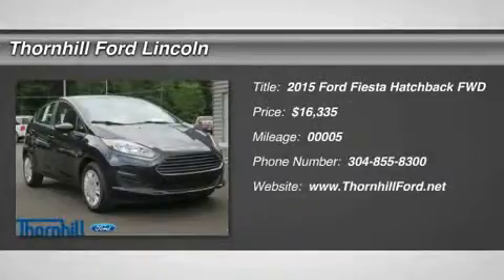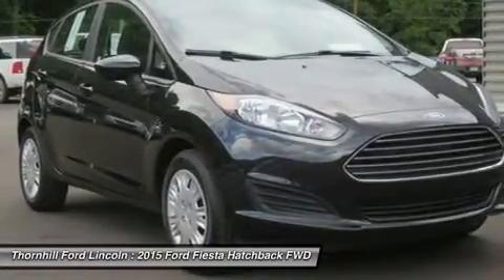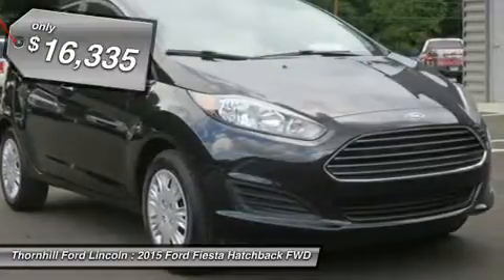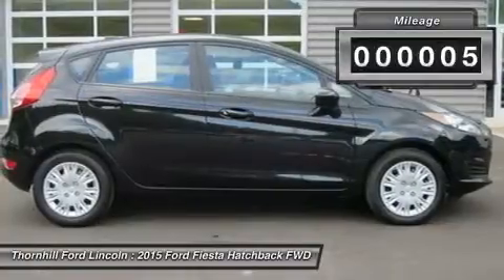With its bright hues like Green Envy and Molten Orange, the 2015 Ford Fiesta is highly capable and a joy to drive. The available Ford Sync system lets you make hands-free calls, stream music from a compatible phone via Bluetooth, and hear turn-by-turn directions through your speakers.